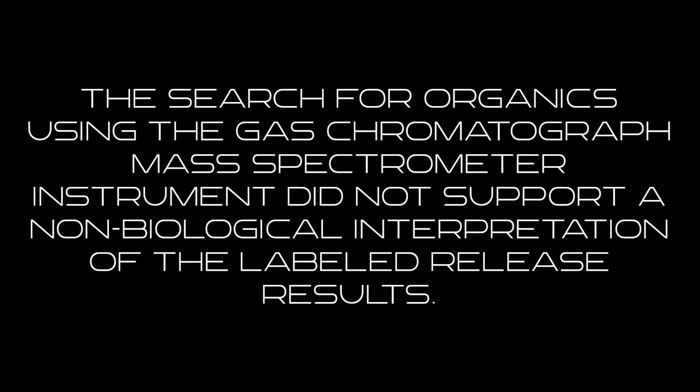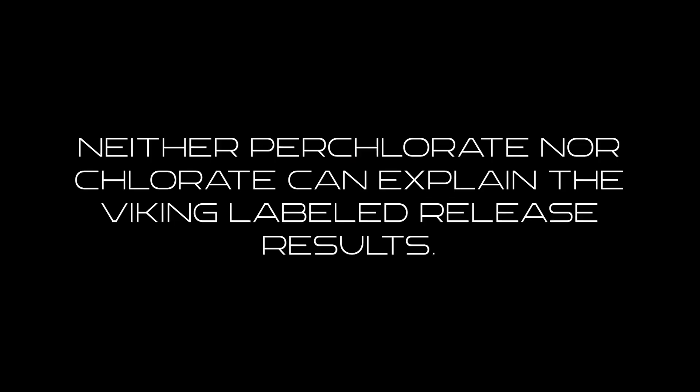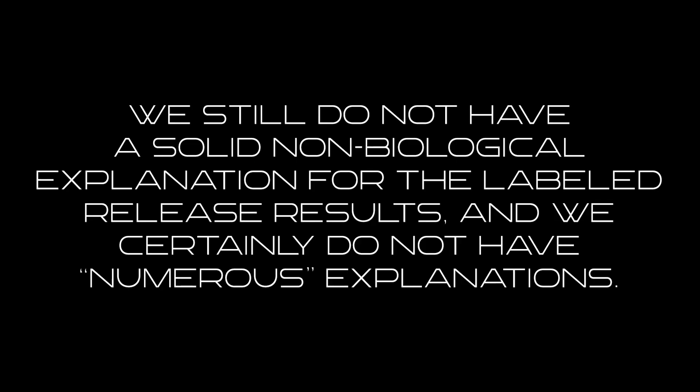Here's what he had to say: the search for organics using the gas chromatograph mass spectrometer instrument did not support a non-biological interpretation of the labeled release results — he's basically saying they were wrong. Neither perchlorate nor chlorate can explain the Viking labeled release experiments. Wrong again. And we still do not have a solid non-biological explanation for the labeled release results, and we certainly do not have numerous explanations.